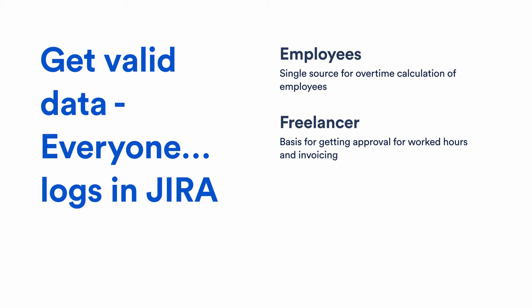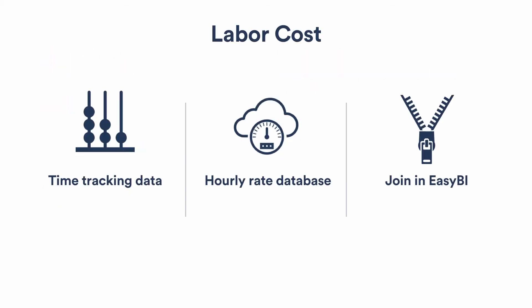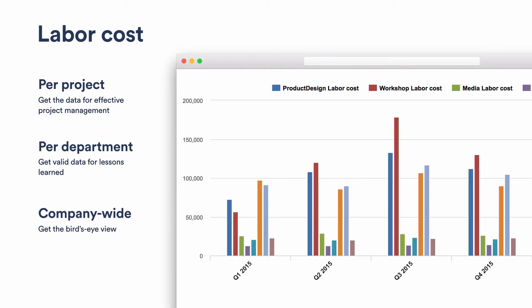The feedback loop works because employees need their work hours logged for calculation of overtime and holidays, and freelancers need the work logs for invoicing. So this is a self-regulating workflow that ensures the data in the system is real. Once we have the data in, we take the time tracking data out of Jira, combine it with an hourly rate database in Google Spreadsheets — with hourly rates connected to effective dates — and merge both datasets in EasyBI to display labor costs. This gives us labor costs per project, per department, and company-wide.